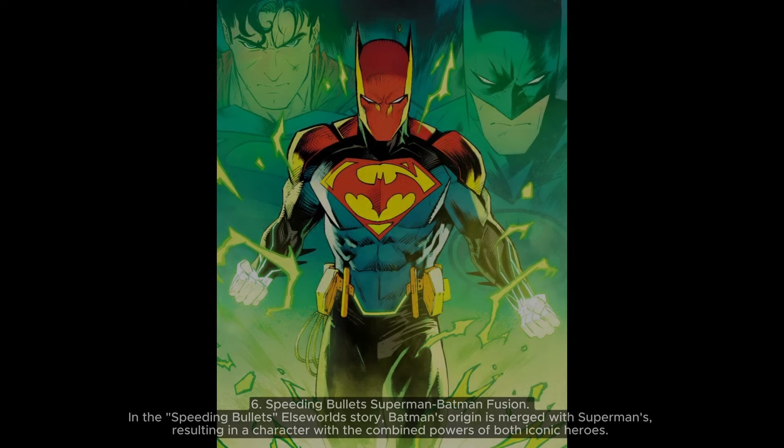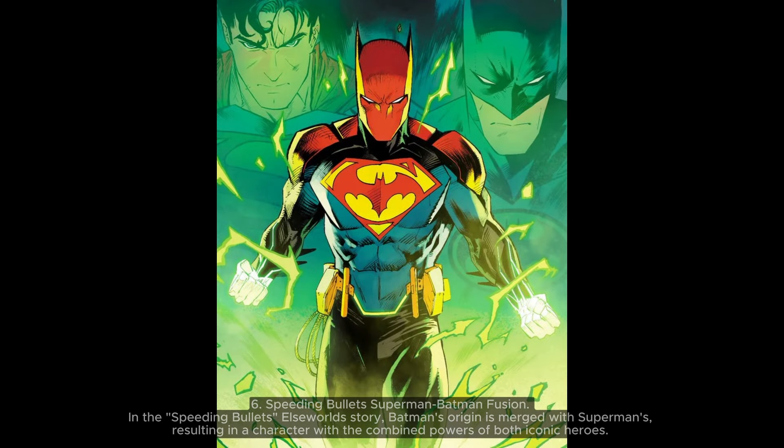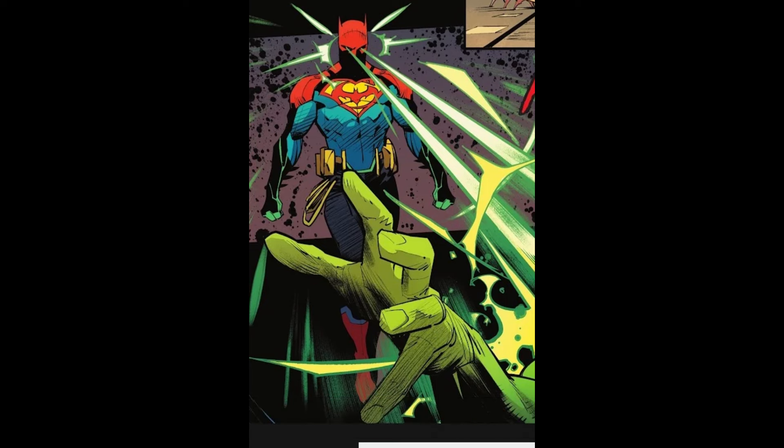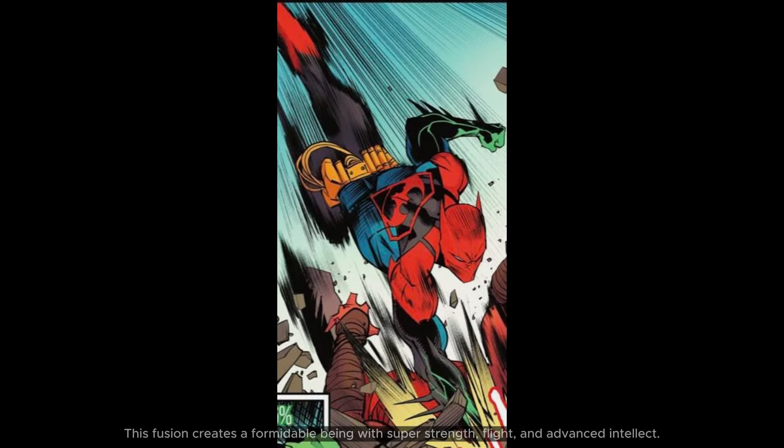6. Speeding Bullets — Superman-Batman Fusion. In the Speeding Bullets Elseworld story, Batman's origin is merged with Superman's, resulting in a character with the combined powers of both iconic heroes. This fusion creates a formidable being with super strength, flight, and advanced intellect.